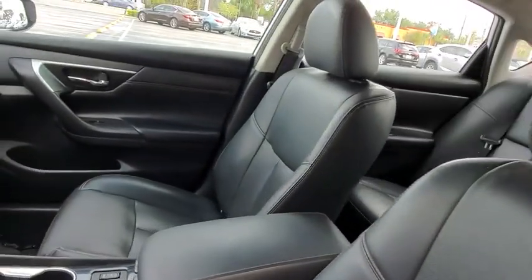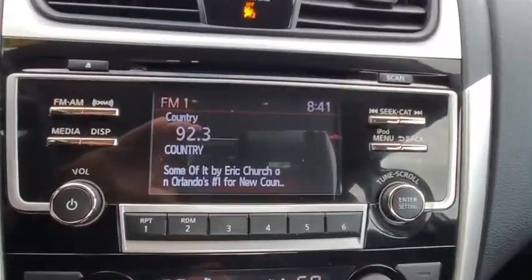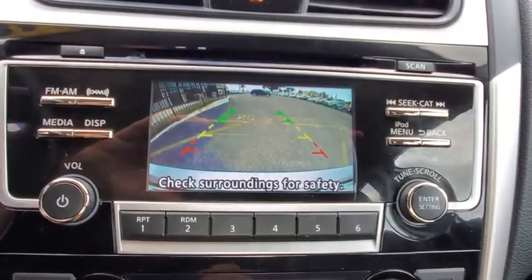Auto-dimming rear-view mirror, cruise control, four-wheel disc brakes, rear defrost, AM-FM stereo radio. Your new ride is just a phone call away.